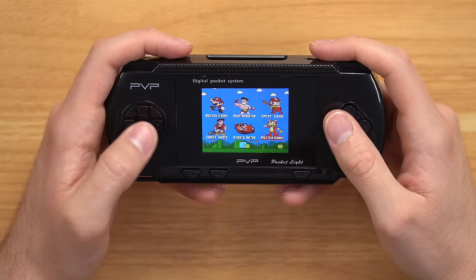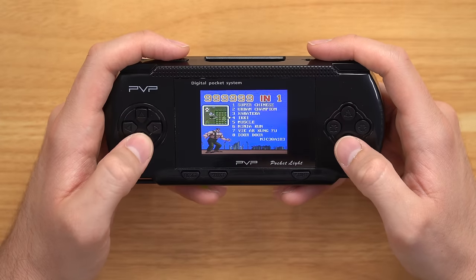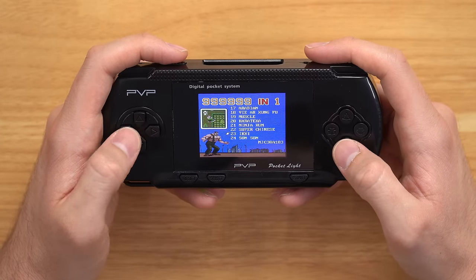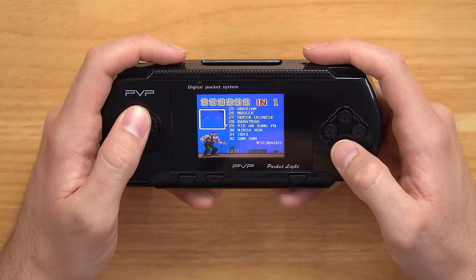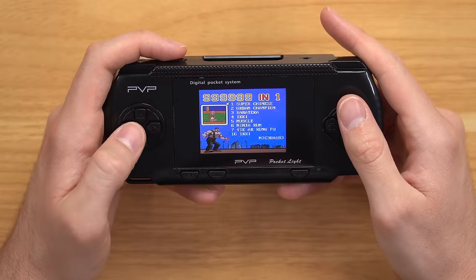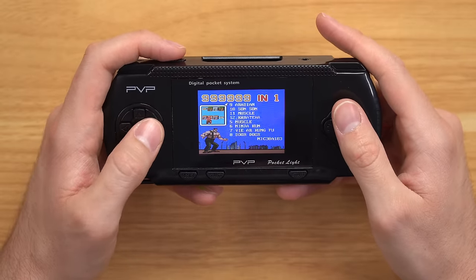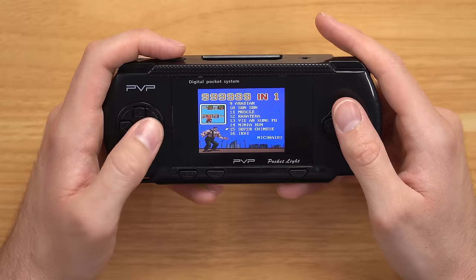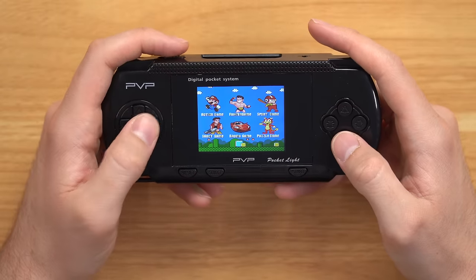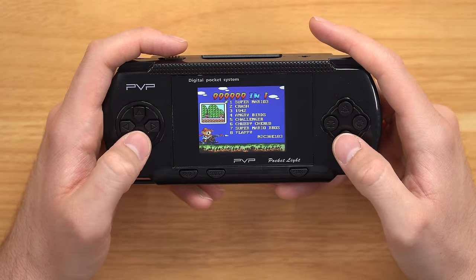I'm turning this back on without the cartridge. Let's play fighter game. Oh, it's different games without the cartridge — wait, this one is 999,999-in-1, even better. And again, we're repeating the same nine games — we got Super Chinese, Super Chinese again, Super Chinese again.